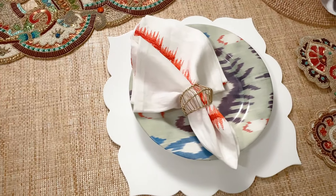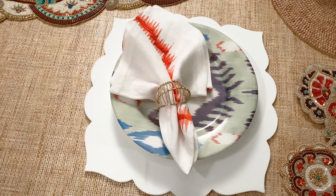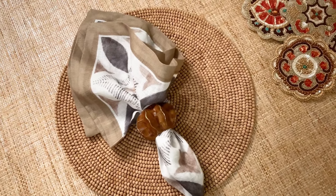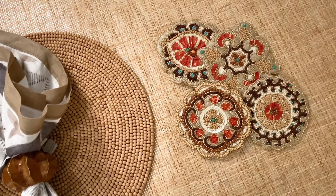Mix textured details to elevate this look with the brass cage napkin ring and the linen brushstroke napkin or the delicate gauzy linen Valencia napkin. Complete this elegant look with the beaded Suzani coasters.